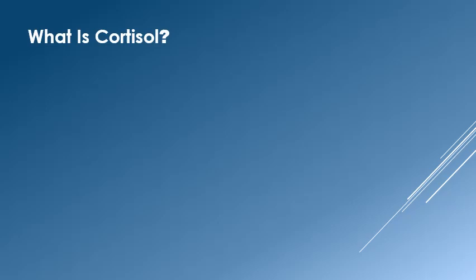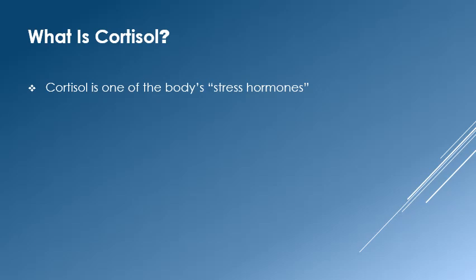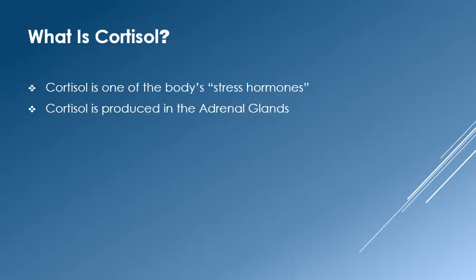In order to understand Cushing syndrome, you will need to know a bit about cortisol. Cortisol is one of the body's stress hormones. It helps us react to a variety of stresses. It is created in the adrenal glands, which are a pair of small glands located just above the kidneys.